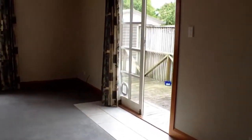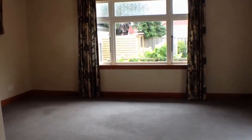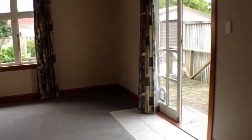Now this is the more formal lounge, or the largest lounge. Let's give you an idea of the space — it's very large and a great size for family.